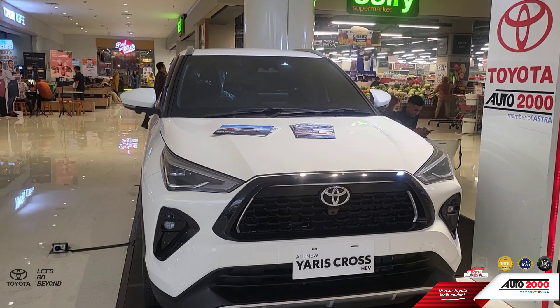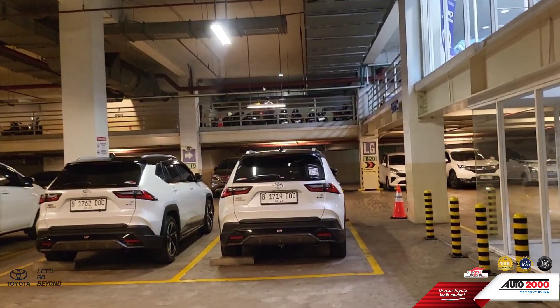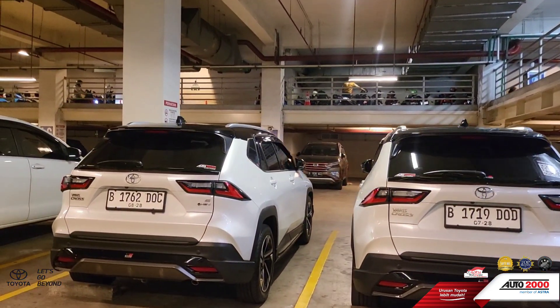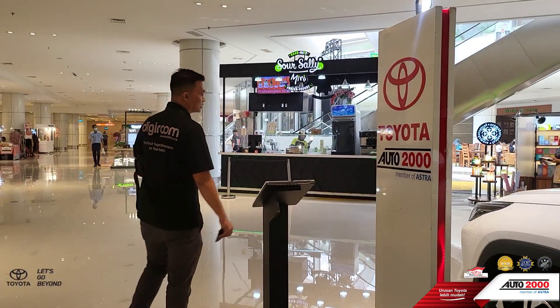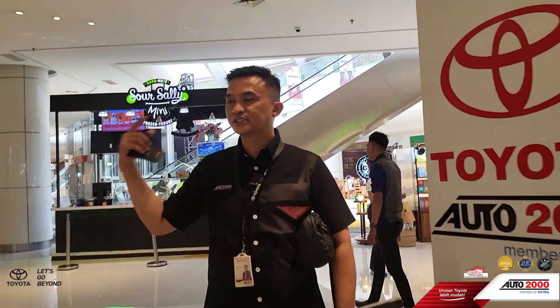Inra bawa test drive nih, teman-teman. Nanti bagi teman-teman yang pengen tahu fitur-fitur apa saja yang ada di New Yaris GR Sport Hybrid, kita sambil test drive dan muter-muter mall ini. Rame banget di SQ ini, teman-teman. Sangat rame.